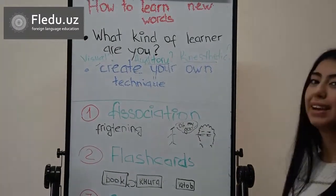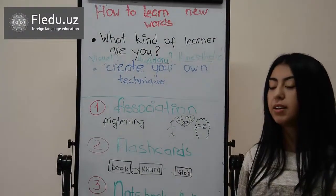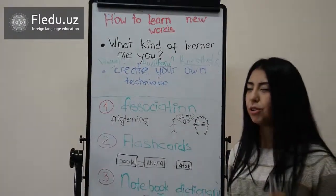If you are a kinesthetic learner, try to make sentences with the words. If this method couldn't help you, create your own technique.